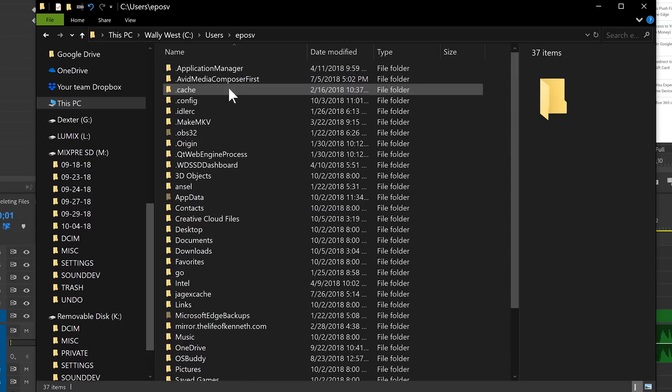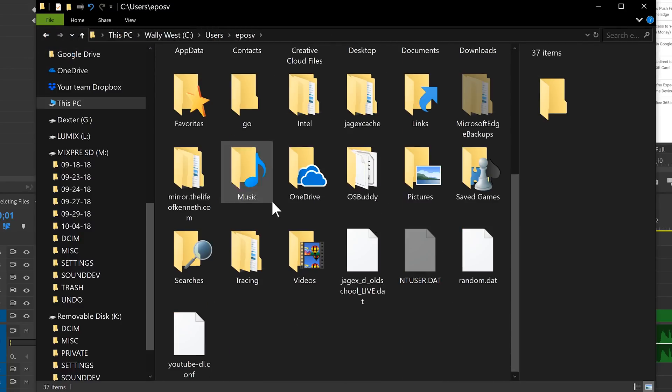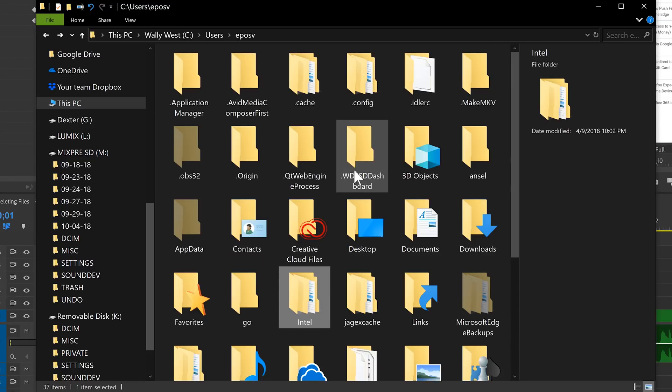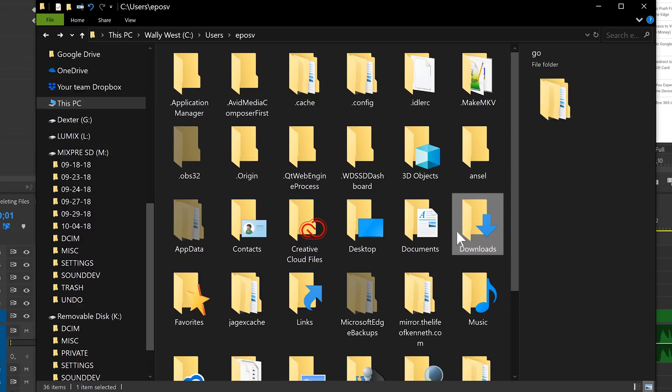Now if you've set up OneDrive to automatically sync those folders, you may have your files synced to OneDrive, and if they were synced and updated, your files are most likely safe. Or, if you're like a lot of power users, you may have moved your documents, videos, or music to a secondary hard drive because your primary boot drive — maybe a solid state drive that was smaller — didn't have room for them.